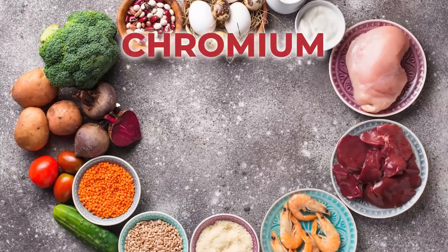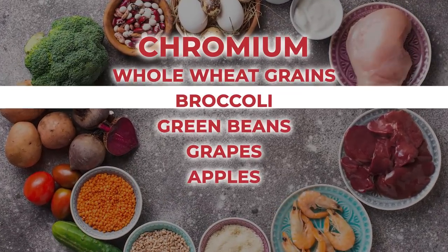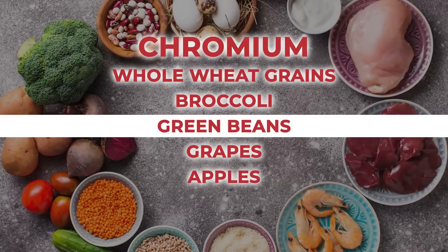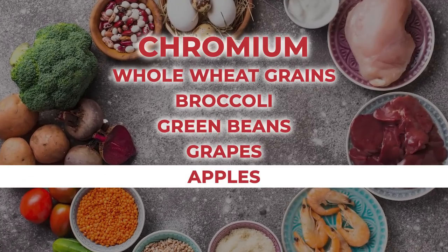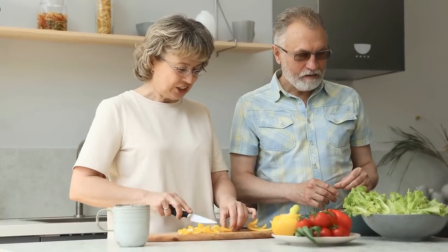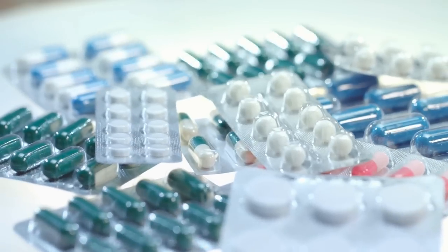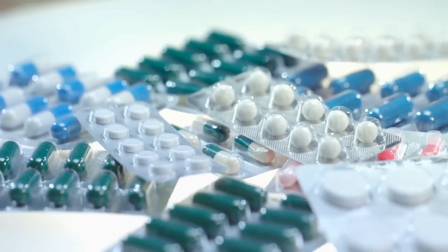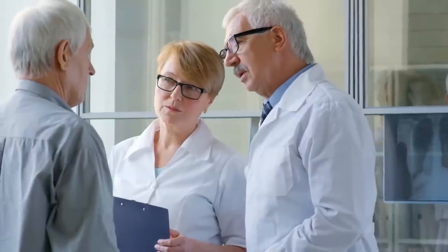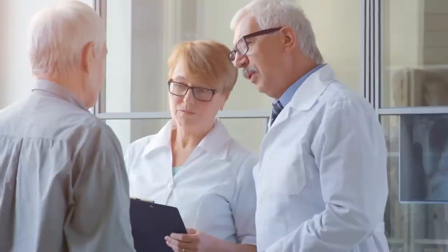And the all-important chromium can be received by consuming whole wheat grains, broccoli, green beans, grapes, and apples. So gain the power of these amazing minerals by eating a well-rounded, diabetes-fighting diet. But if you believe that supplements may aid you in your quest for lower blood sugar, be sure to speak with your doctor or nutritionist first, so that you can work together to formulate a safe and effective regimen.